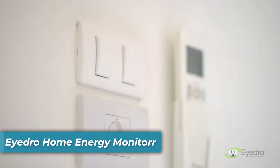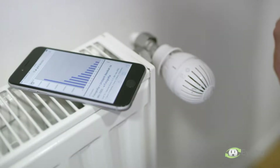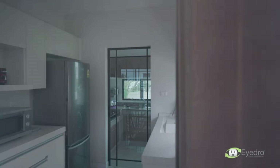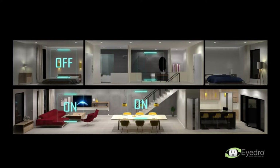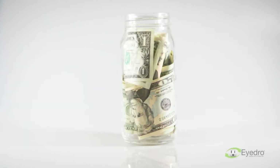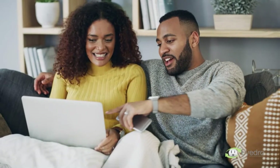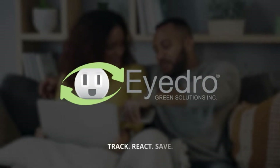Energy costs are one of the biggest monthly expenses for homeowners and can add up quickly and unnecessarily. Hydro offers technology that makes tracking and managing electricity usage easy. We provide simple solutions for monitoring your electricity in real-time, so you know where to implement change and discover significant savings. Affordable, easy to install, and made for your home — discover practical solutions today. Hydro Green Solutions: Track, React, Save.